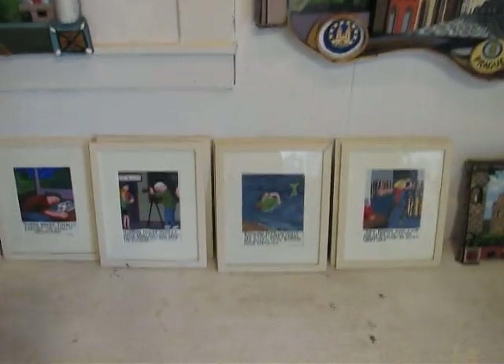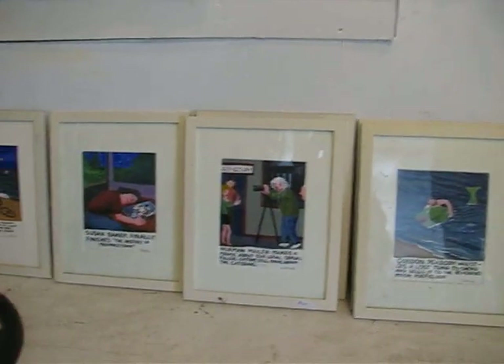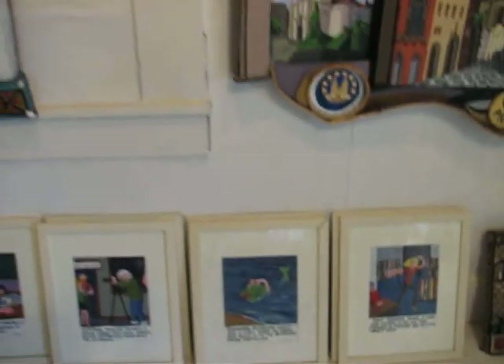These paintings down here are from a book I did in the early nineties called The History of Provincetown. These are the original pages of the book.